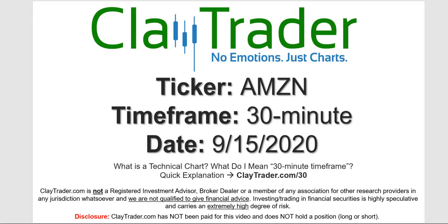Hey, it's Clay, and this will be a video chart on ticker symbol AMZN, Amazon. We will take a look at the 30-minute time frame. Not sure what I mean by 30-minute — I do offer an explanation video at that link. Also, from a disclaimer standpoint, I do own Amazon from the long side in my retirement account, so just keep that in mind as I go through the analysis here.